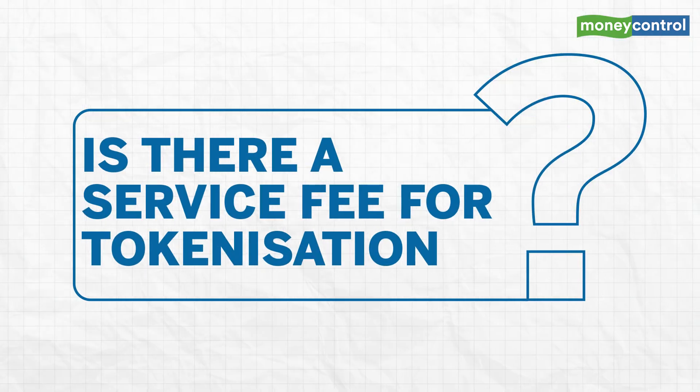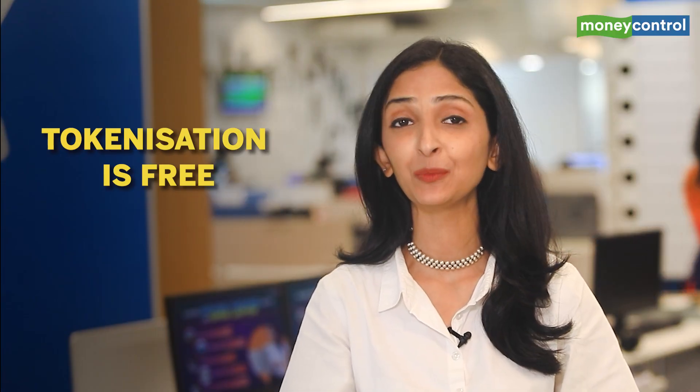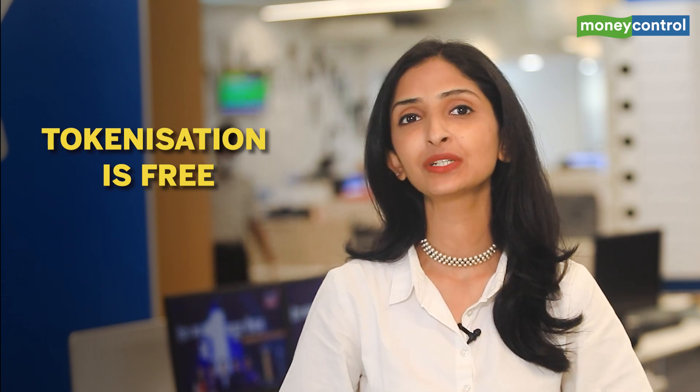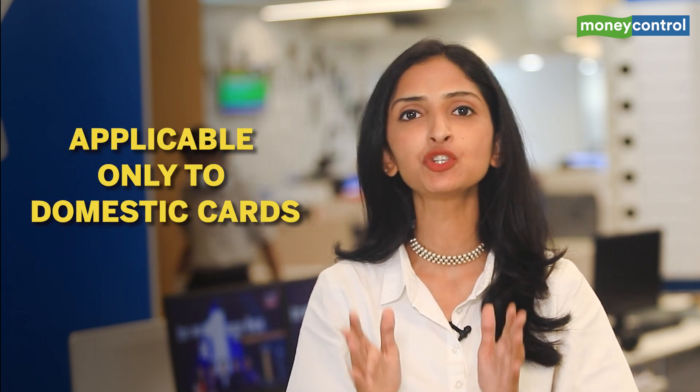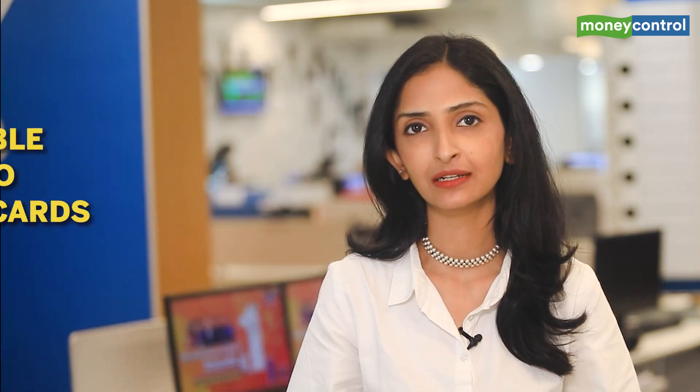Tokenization is not mandatory, but it makes it easier to shop repeatedly on any given website or app. Is there a service fee for tokenization? No, it's absolutely free of cost and can be availed by anyone. However, currently tokenization is applicable only to domestic cards — this guideline does not cover international cards. You can request tokenization on any number of cards.